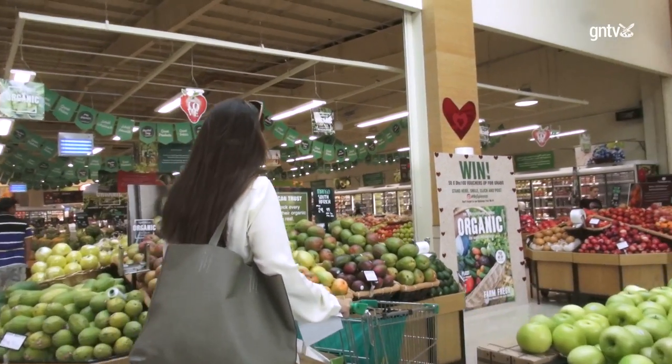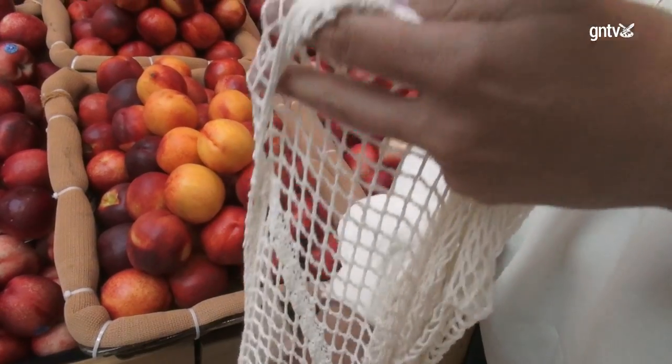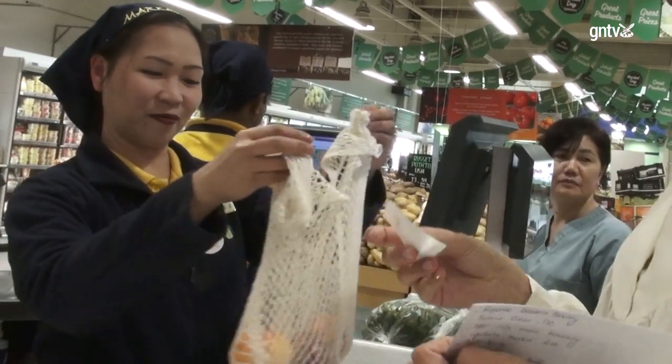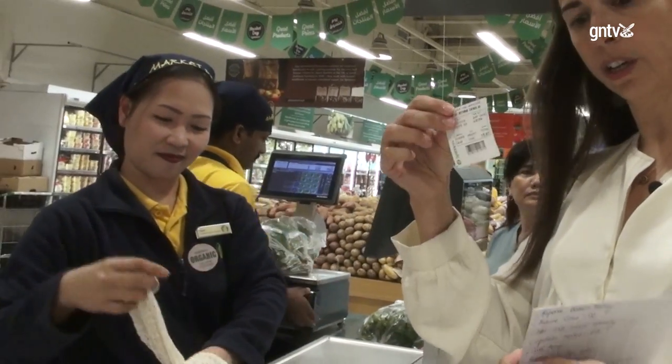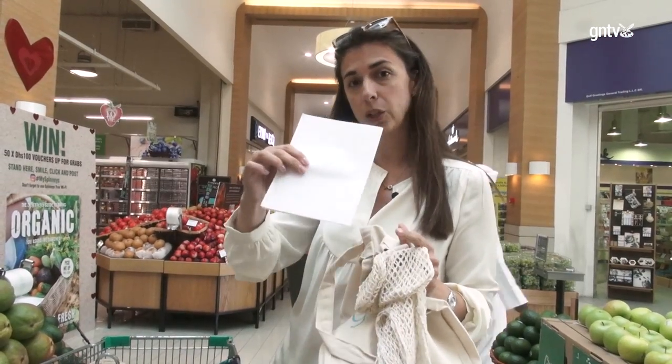Today I'm going to show you small steps to actually reduce your plastic consumption and become plastic free. The first thing I'm going to buy today is my fruits and vegetables. I choose materials that I can wash, and when they weigh the fruits and vegetables I get the sticker and put it on my shopping list so at the end I can go to the cashier and they can scan each one of them.